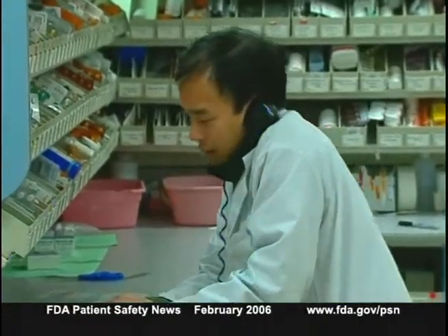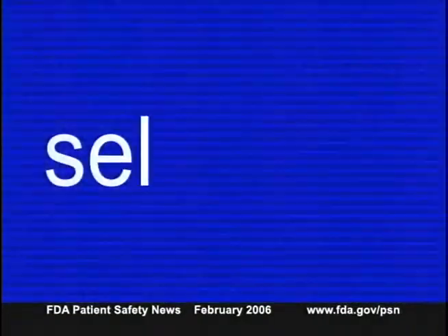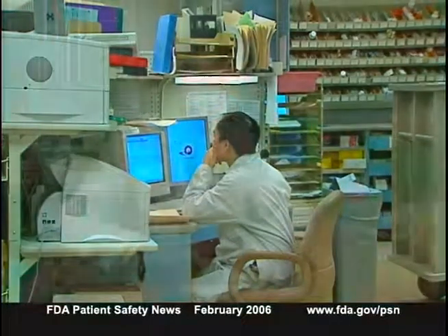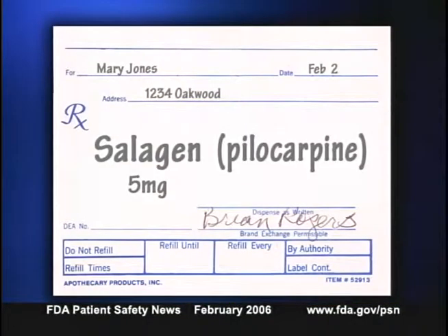In a second case, a pharmacist reported that the similar spelling of the two drug names led him to enter selegiline into the computer instead of Salagen. The error was recognized only after the patient complained that the medication was not helping his dry mouth. To minimize these mix-ups, ISMP recommends listing both brand and generic names on prescriptions, and patients who use these drugs regularly should be alerted to report any change in the appearance of their medications.